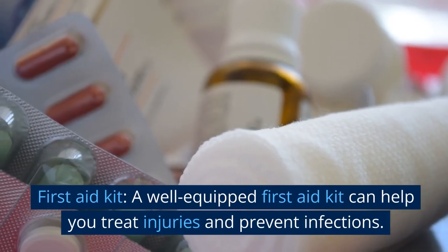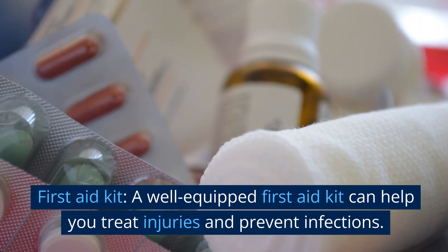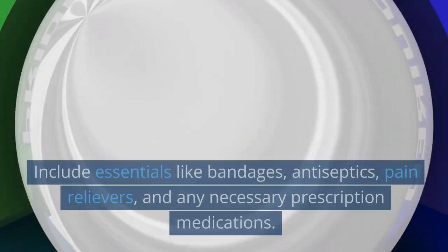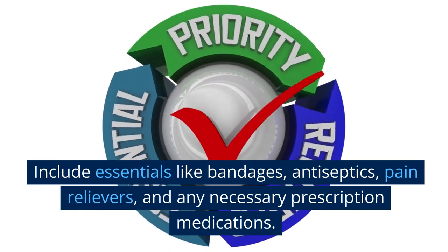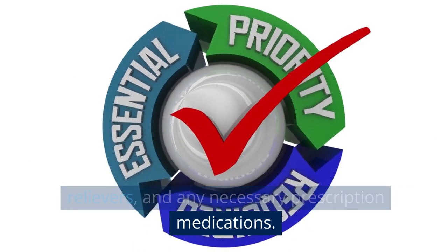First aid kit. A well-equipped first aid kit can help you treat injuries and prevent infections. Include essentials like bandages, antiseptics, pain relievers, and any necessary prescription medications.